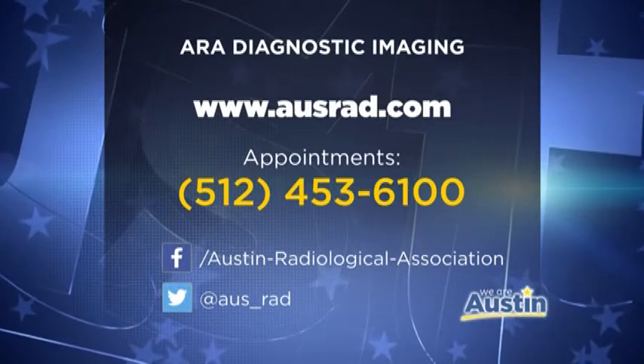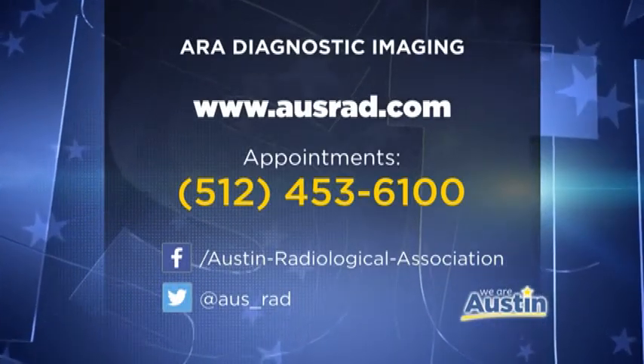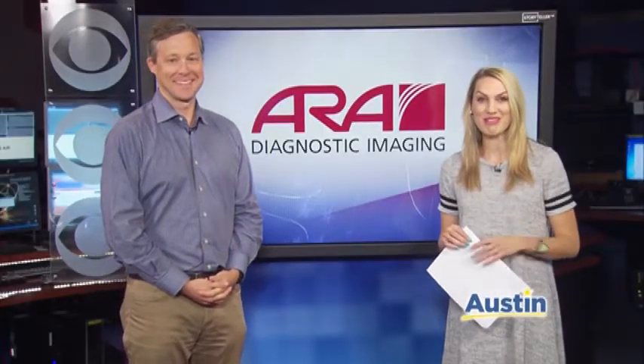Yeah, that's really neat. Dr. Connor, thanks so much and thanks for the role you play. We'll put some info on the screen about how people can find ARA in the Austin area — you guys have been here for a long time, really serving the community. You can head to that website or call the number you see on the screen to book appointments. Thank you for educating us. We'll see you soon.